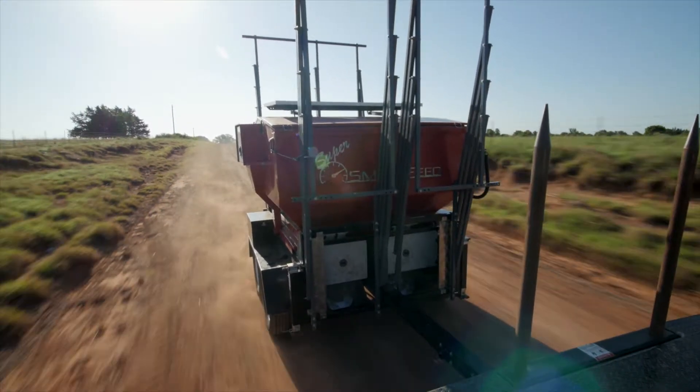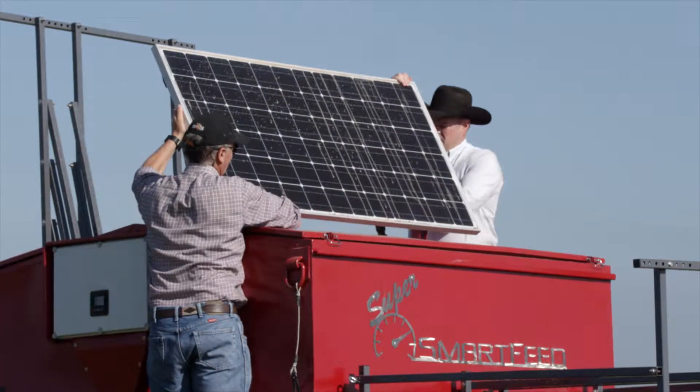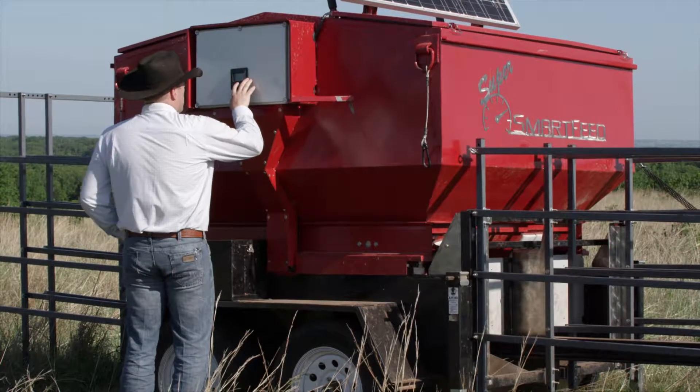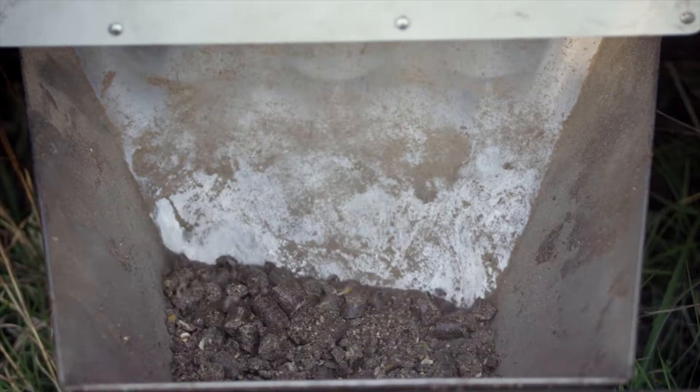The Super Smart Feed is highway ready, easy to move, and is solar powered for remote locations where no power source is available. Additional Smart Feed units can also be added at any time and will wirelessly sync with each other automatically, so that no matter which unit an animal visits, it only gets its total daily ration.